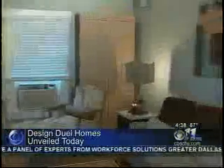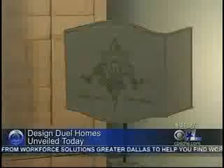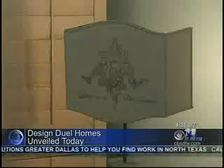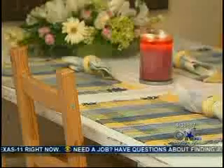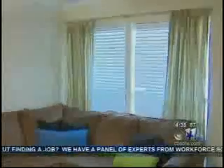The Design Duel paired two Dallas interior design firms with two lucky finalists wanting to redo their living and dining rooms. Designers had three weeks and a $3,000 budget, using only items from area Habitat for Humanity ReStores. Today, the finished homes — one in Mesquite, the other in Garland — were revealed.